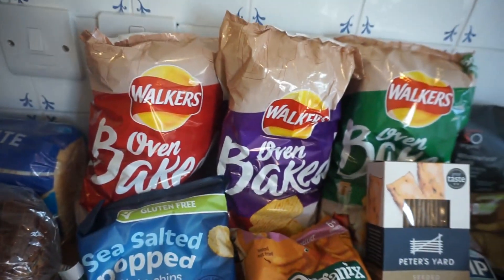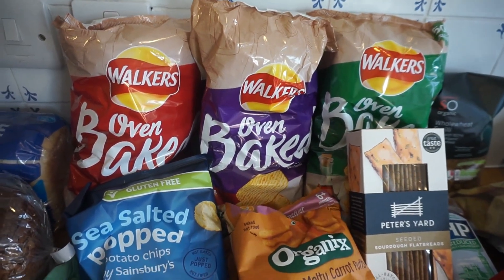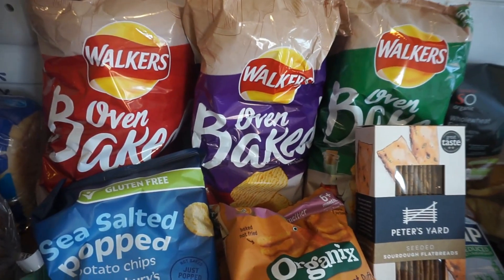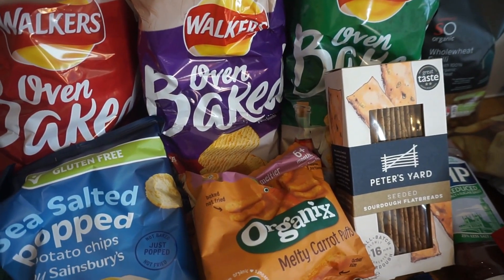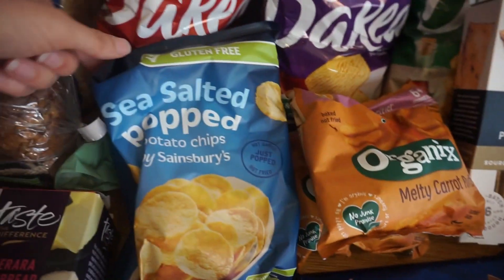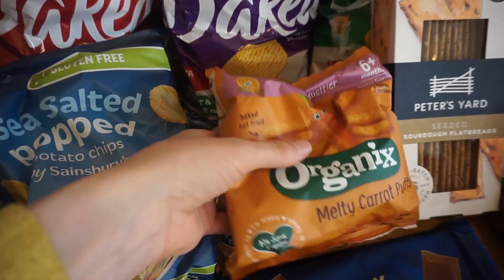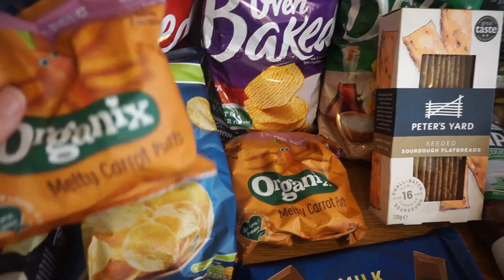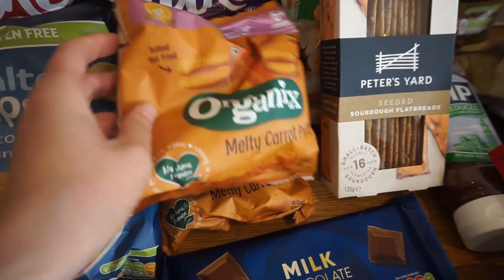For savoury snacks, we've got lots of crisps. They didn't have the pea crisps we usually get from Sainsbury's, which is a shame as we really like those. So we just got plain multi-packs in different flavours and then salt and vinegar. We also got these popped potato chips, which are really nice. And then these are for my son — he did really well with them last time and was loving them, didn't want to stop eating them. So we got two little packs.